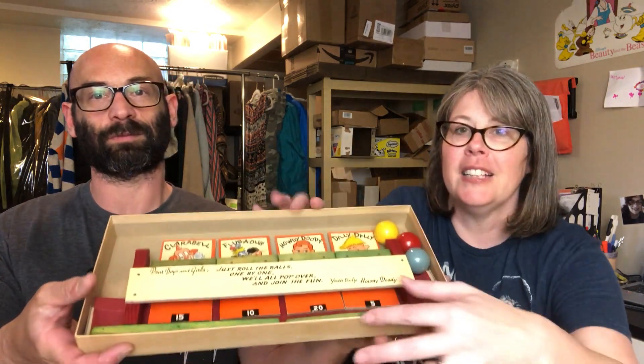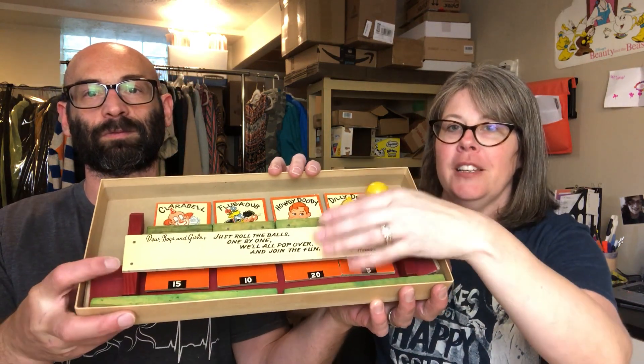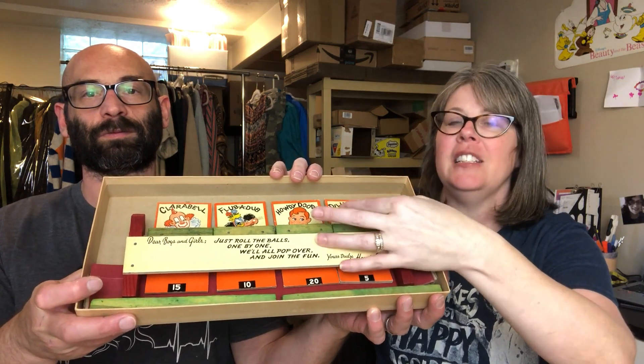The Howdy Doody game was a bit of a dud. It's 100% complete — it's wooden, folds out, and is in pristine condition. But there are a few listed and none have sold. It's from 1949. I might just hold onto it and list it closer to Christmas when people are looking for gifts for Howdy Doody collectors. I just saw it and it was so cute, so I grabbed it without doing research — but that's okay, I still like it.